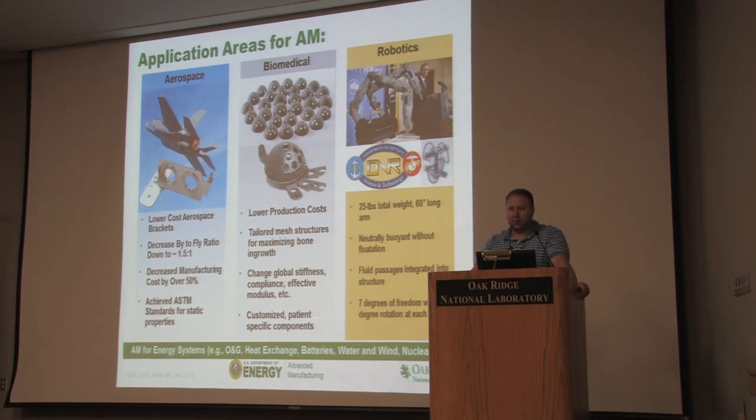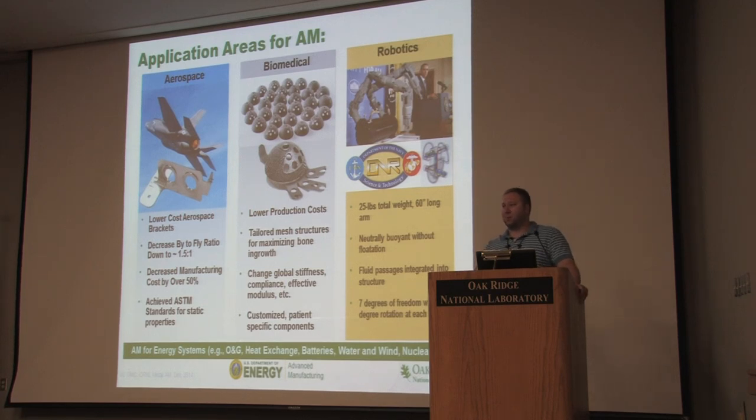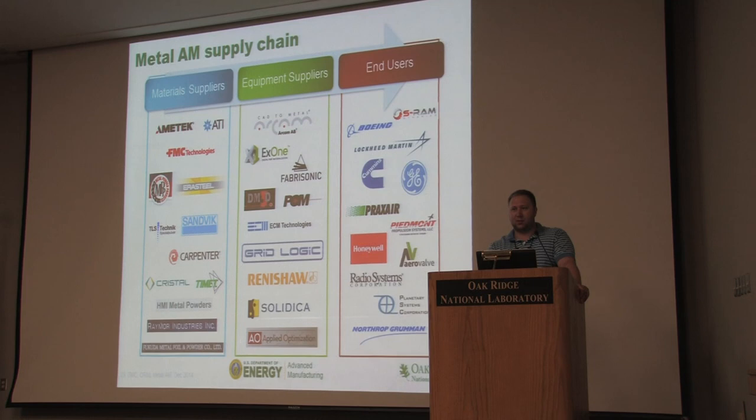We worked with Lockheed on a project looking at whether we could design this bracket to be printed and then finish-machined to the right shape. You can cut the buy-to-fly ratio down to about 1.5 to 1, meaning far less waste. It's the same strength, so there's a lot of application there. In the biomedical field, they're looking at designing scaffoldings — for example, a hip cup that goes in an implant. Almost all hip replacements in Europe are now being done through additive manufacturing. Imagine using a CT scan to generate a 3D model, print a perfect-fit piece, and shorten recovery times.